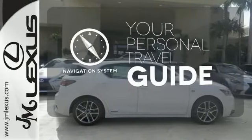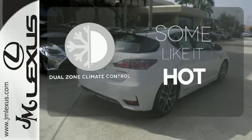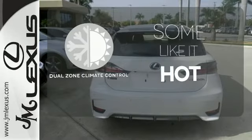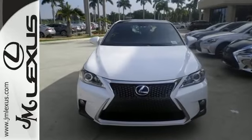It comes with a navigation system to easily guide you to your destination. Dual zone climate control lets you and your passenger pick a personal temperature. Make a statement no matter where the road takes you. Test drive this CT200H now.